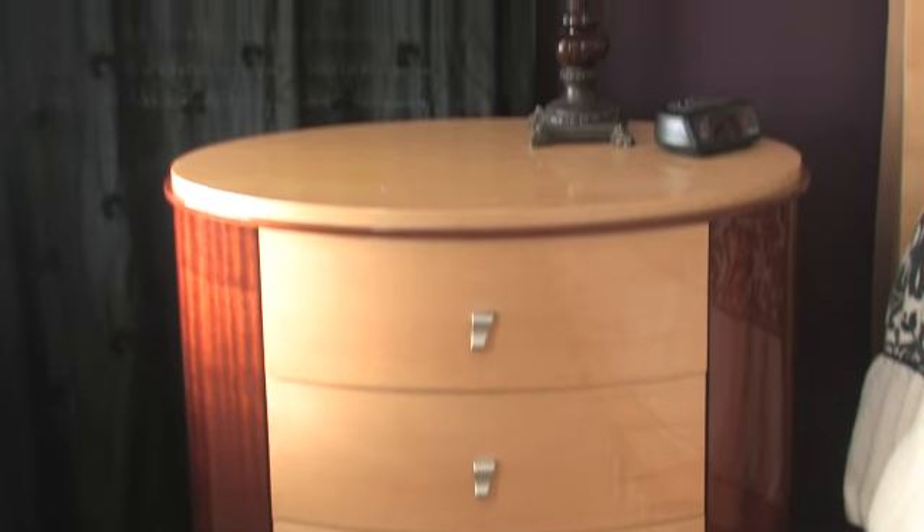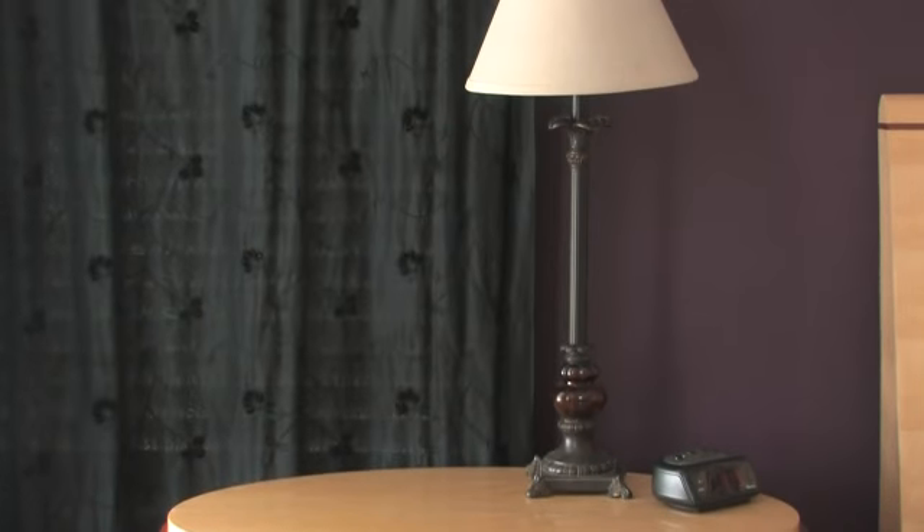The master bedroom is really about creating a tranquil space where you can relax and unwind, but you also want to keep in mind having all of the things at your fingertips that you want to use while you're in bed. So having a nightstand with drawers to facilitate that, so you can keep things out of sight but yet handy, are really going to help you with that.